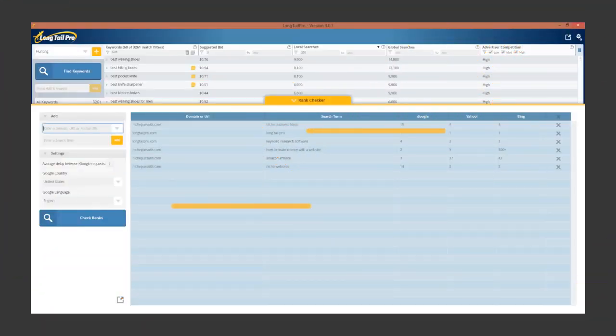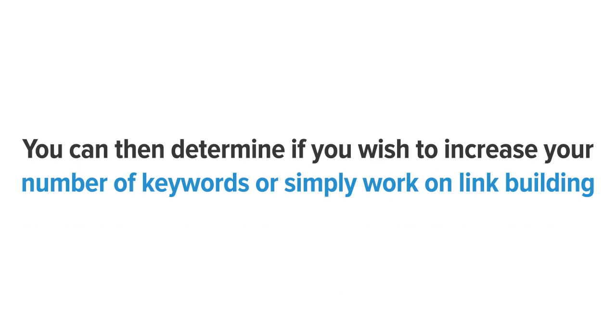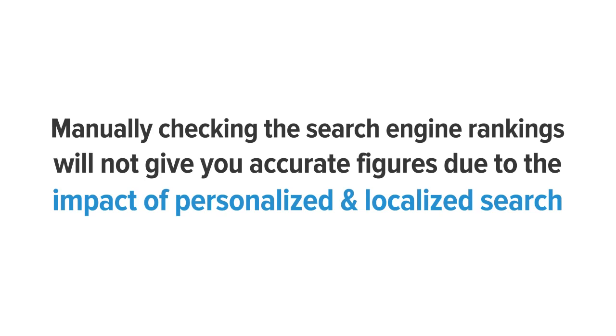An automated rank checker. Long Tail Pro gives you accurate reporting about your site's rankings on leading search engines like Google, Bing, and Yahoo. You can then determine if you wish to increase your number of keywords or simply work on link building. Manually checking search engine rankings won't give you accurate figures due to the impact of personalized and localized search. However, Long Tail Pro removes those personalized and localized results and tells you the accurate rank on Google, Yahoo, and Bing.